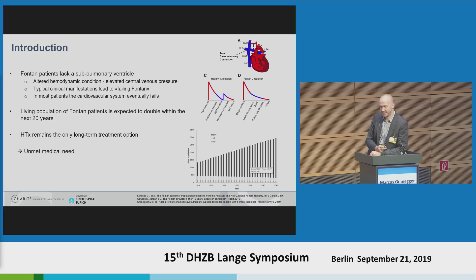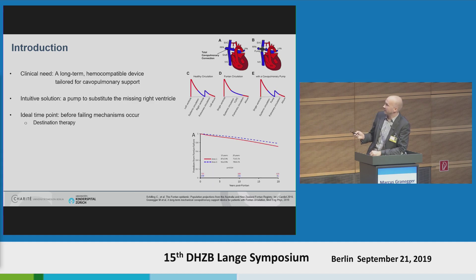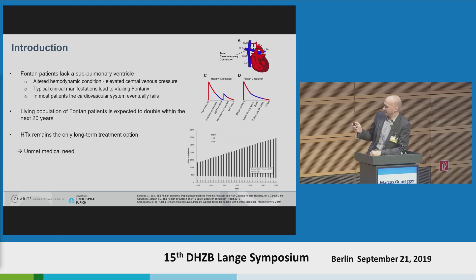As we heard previously, it is expected that in most patients the cardiovascular system fails eventually at a certain time point. Interestingly, there were some predictions for the living Fontan population, which is expected to double within the next 20 years. As you know, heart transplantation remains the only long-term treatment option for these patients at the moment. So, there is actually an urgent unmet medical need for devices to improve this treatment.